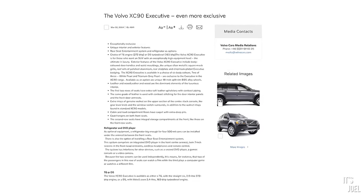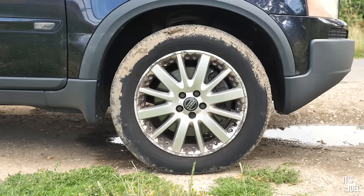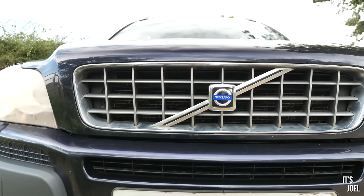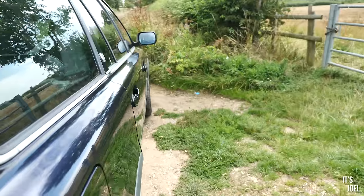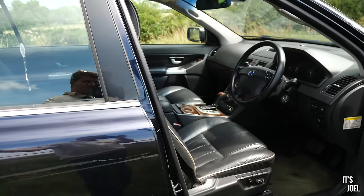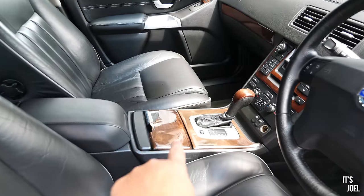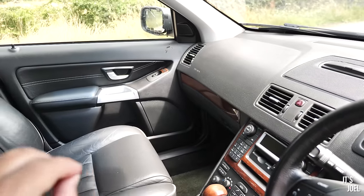Starting outside, it has these 18-inch BBS wheels, only available on the executive model — not in the best condition but we'll look at that shortly. On the front there's an exclusive design grille, again executive-only. Inside the car is where I get a little giddy, because we have a beautiful leather interior with piping — also executive-only — and chestnut or walnut inlays which look absolutely fabulous.